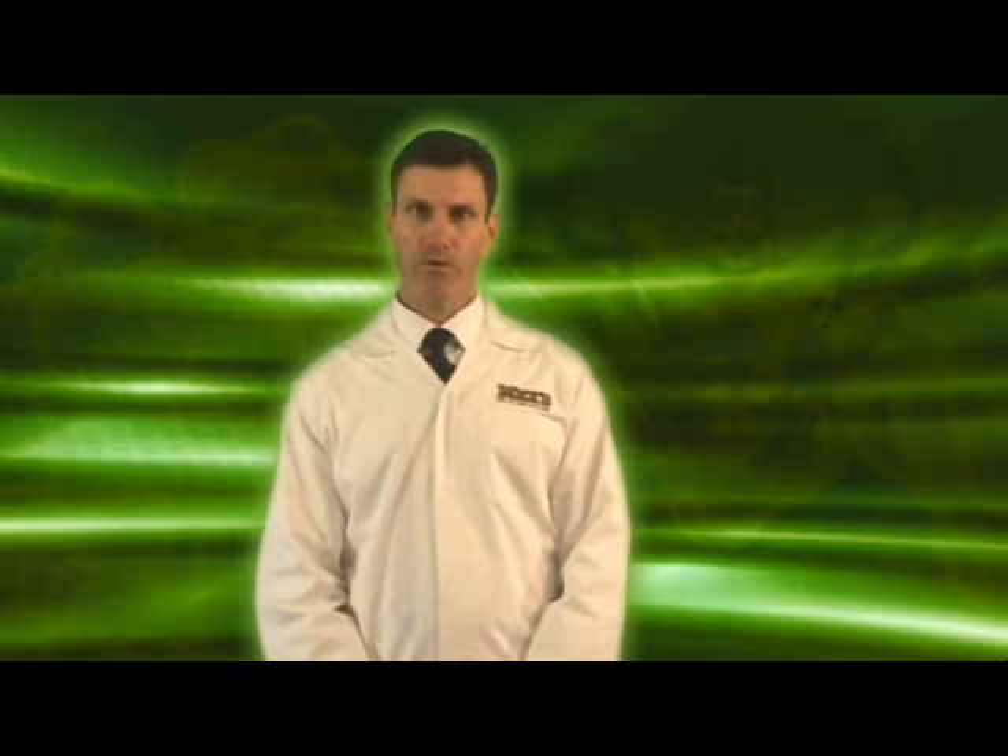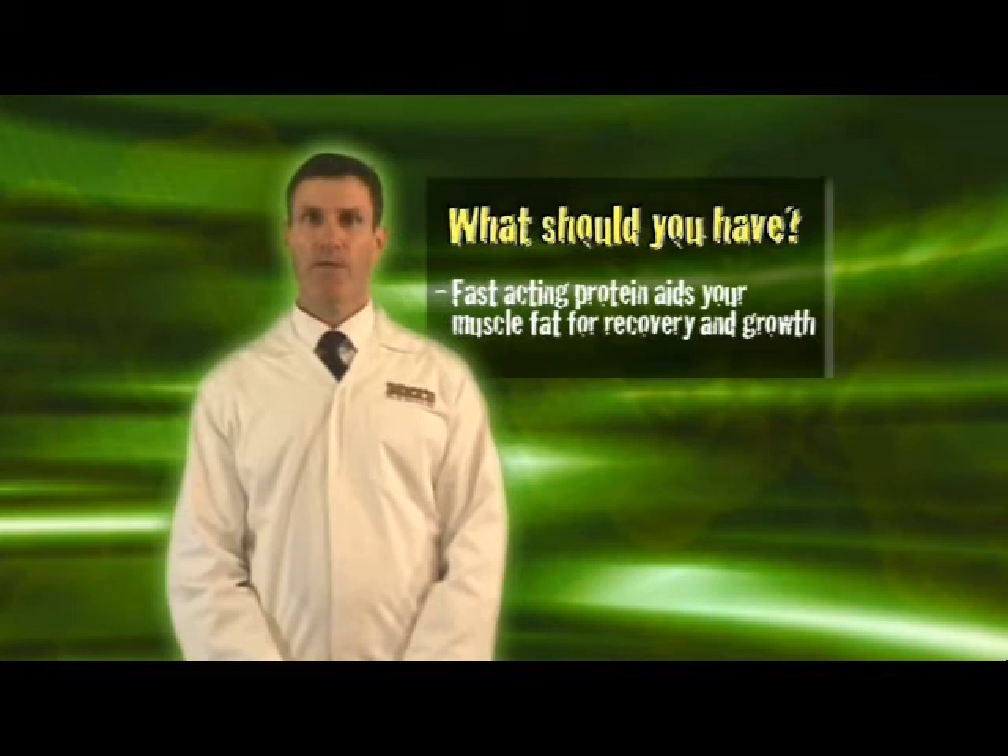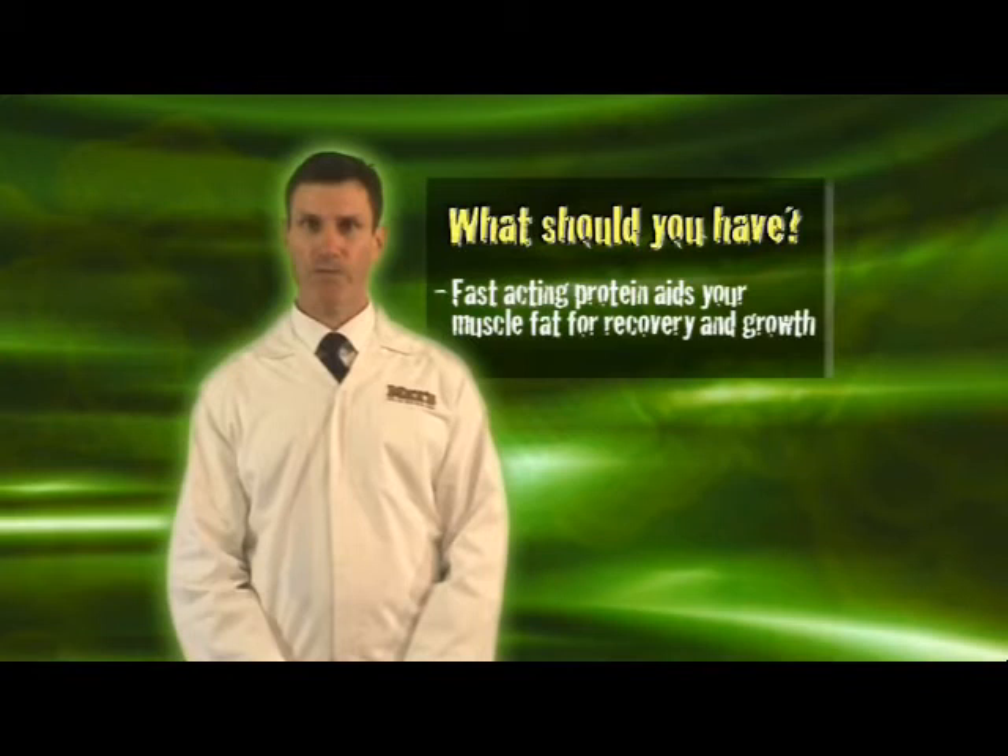The very best type of meal to consume will contain fast absorbing proteins and fast absorbing carbohydrates, and a good quality protein shake is ideal. There are different types of protein and you want a fast acting one. Whey protein isolate and hydrolyzed whey protein isolate are the very best proteins because they get into your muscles fast.